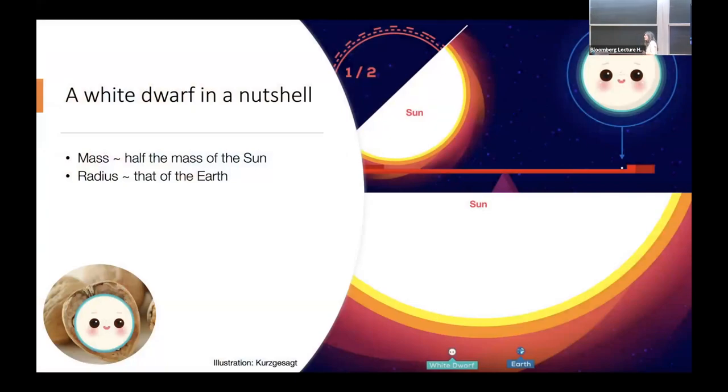If you compare to neutron stars — for neutron stars for which we have an age and a temperature, we have maybe a few dozen. For white dwarfs, we have thousands and thousands of them. We know a lot about the typical white dwarf. The mass is about half the mass of the Sun, all compressed into a radius similar to that of the Earth.